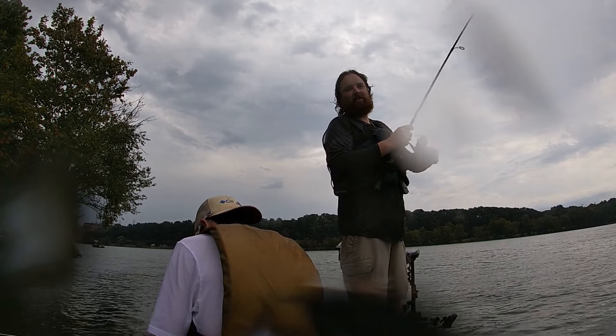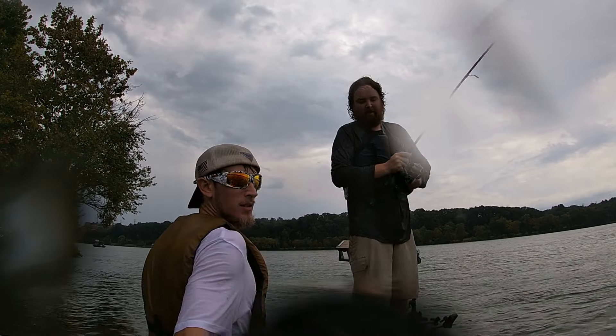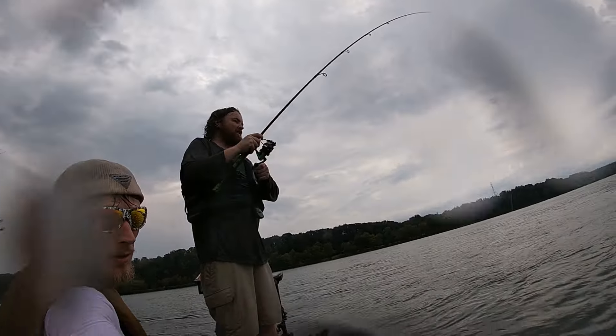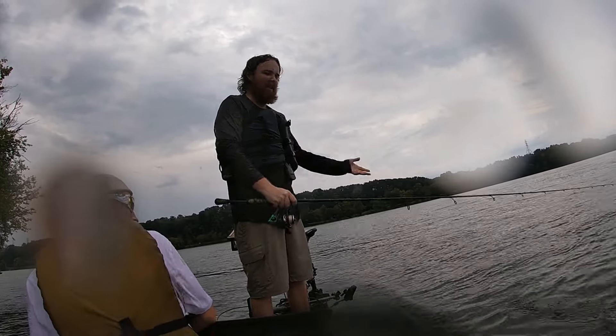GoPro's up — fish on! Not sure what he is though. Probably a skipjack because it got down there and skipjacked around for it. And he came off. Dang.